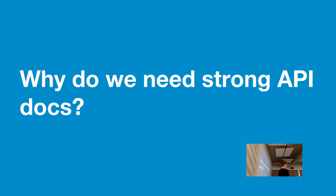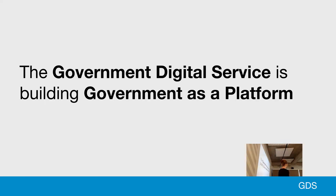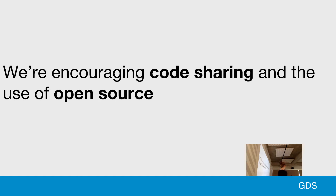So why do we need strong API documentation in government? We're building Government as a Platform, and if it's to be a success, developers need to be able to pick it up easily and integrate with its components. We're also trying to encourage more code sharing within government and more use of open source software, and these need to be documented to ensure easy pickup.